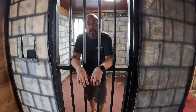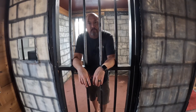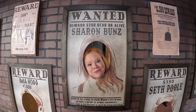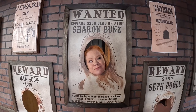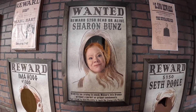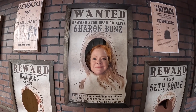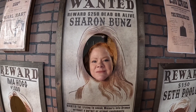I'm going to need you to like and subscribe to this video so we can make more money monetization-wise, so hopefully I can get out. Looks like we found a wanted sign for Sharon Bunz — she's worth $250 dead or alive. She's wanted for trying to sneak wieners into Uranus without a permit or proper condiments. If you see her, please call Uranus officials.